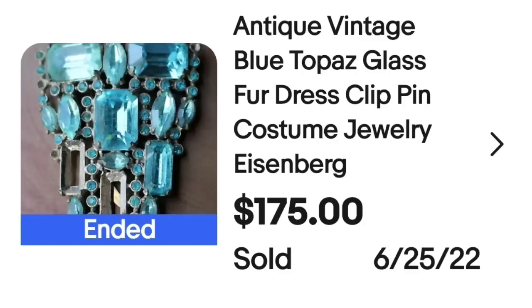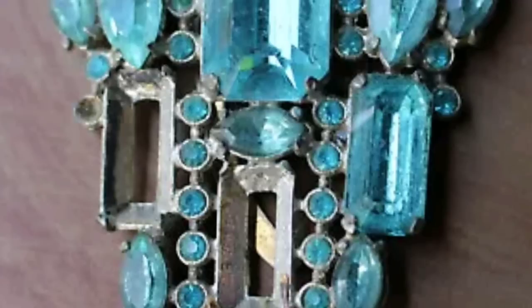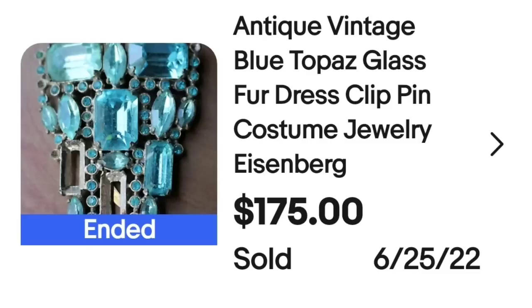We have got another brooch coming in — also missing stones. So there have been quite a few on this video selling for over $100 with missing stones. Don't always discount those that don't have all their stones. This is an antique vintage blue topaz glass fur dress clip pin — this was an Eisenberg — and it sold for $175. Here I wanted to show you up close: again, this one is missing a couple of the larger stones. Most Eisenberg is marked.